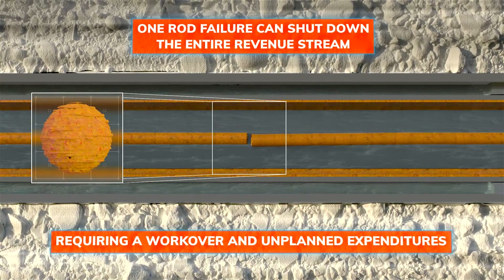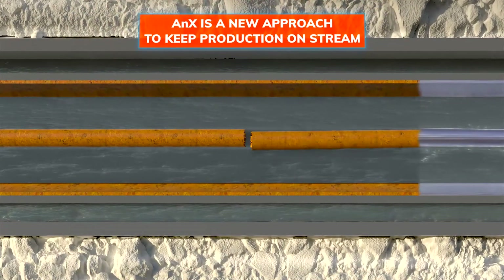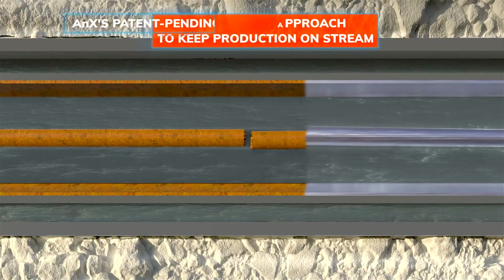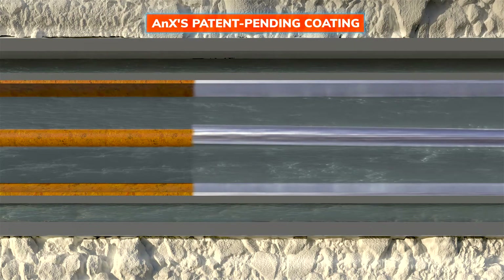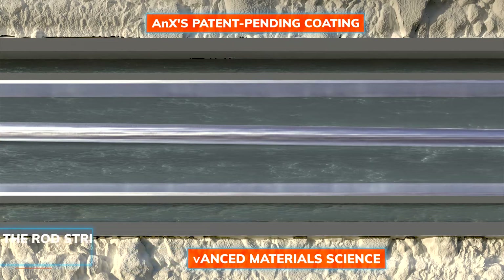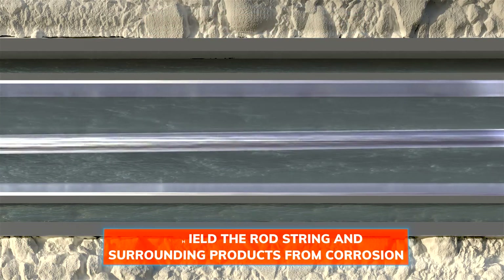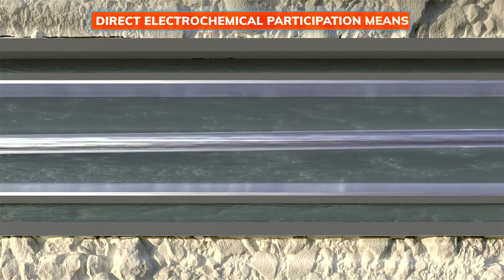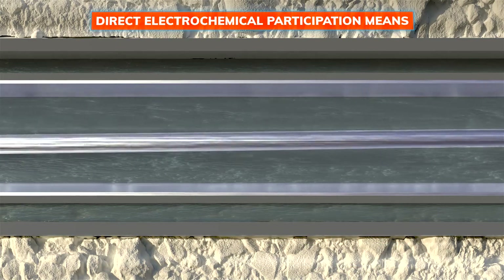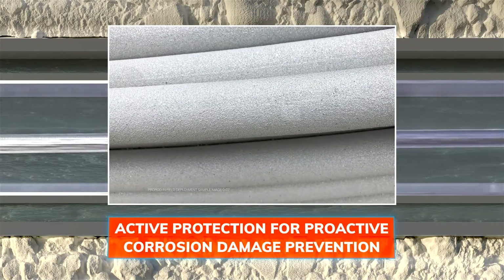Annex is a new approach to keep production on stream. Annex's patent-pending coating uses advanced material science to shield the rod string and surrounding products from corrosion. Direct electrochemical participation means active protection for proactive corrosion damage prevention.